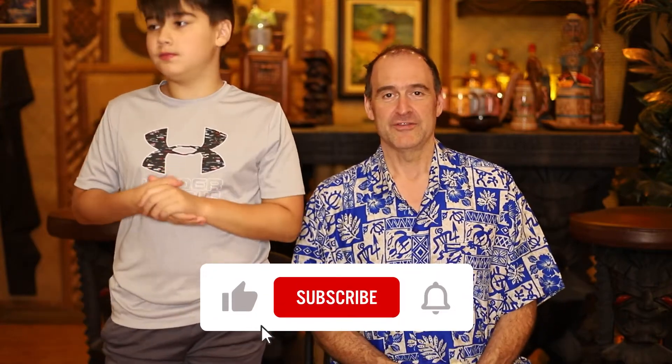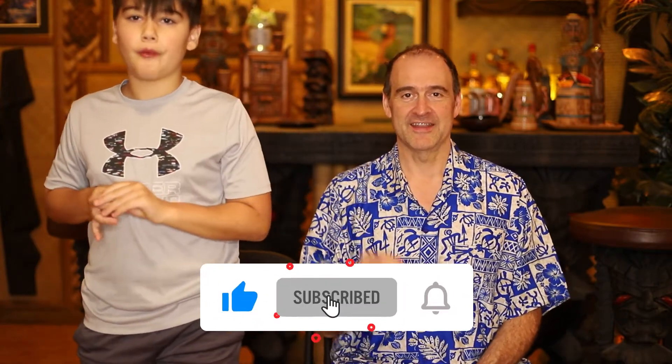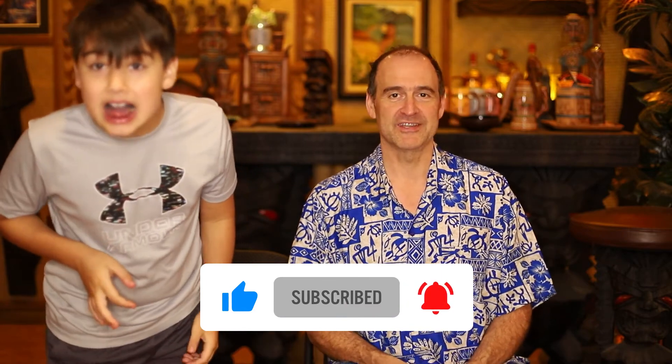Thank you again, as always, for watching. We're gonna have a part two for the other eight things that we have that are autumn and Halloween treats. As always, I am Louie. I'm Anjo. If you enjoy this, don't forget to hit like, hit the subscribe button, and hit the little bell so that you get notified when we do new videos. We will see you next time. Bye.